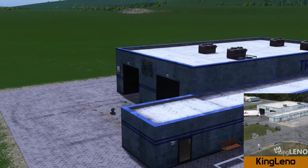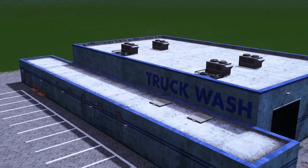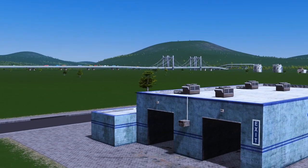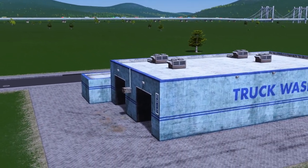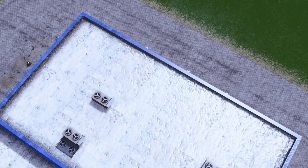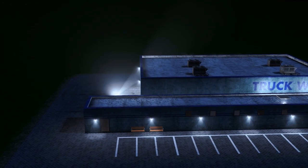Next up we have one of many from King Leno this week, and this is the Blue Beacon Truck Wash. The building is Ricoh ready and has a lot size of 4x7. It has two open doorways for trucks to come in and spruce themselves up with a nice clean wash. I've not seen any truck washing facilities on the workshop yet — there's been a few car washes — but as always we can expect from King Leno, the detailing is fantastic.